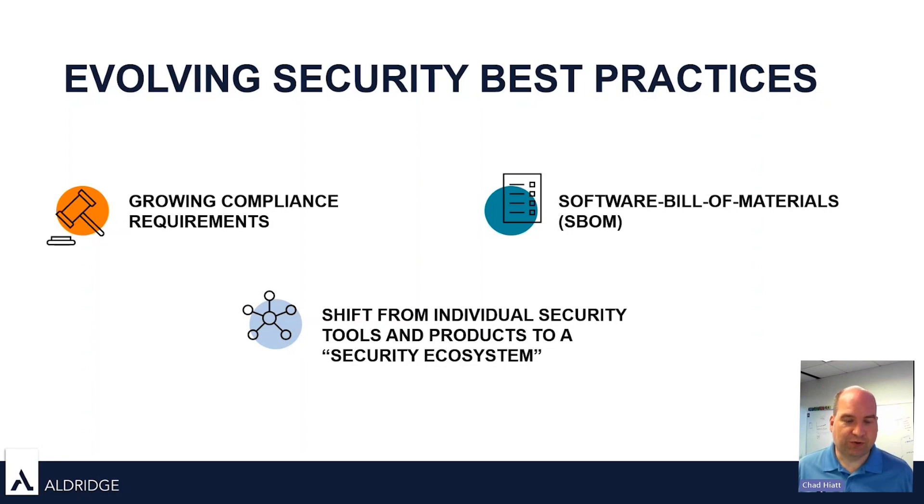Three things came out of the conference towards evolving security best practices. One of them is the growing compliance requirements. We're seeing this whether it's a company doing business with the federal government, healthcare, particular states, or even just trying to get cybersecurity insurance. There are evolving compliance requirements such that businesses are being held to higher and higher standards to be good stewards of their cybersecurity, have strong cybersecurity in place, and be ready to respond to a cybersecurity event to minimize risk to whomever else they're doing business with.